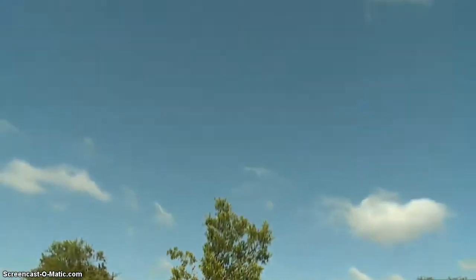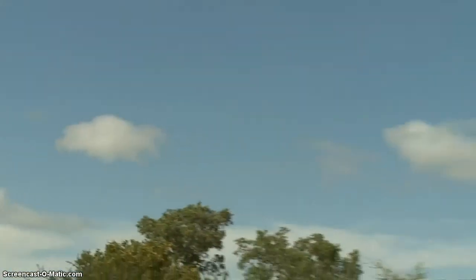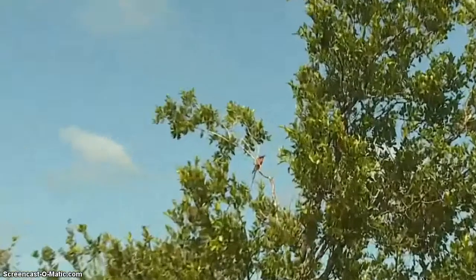There's a Bateleur soaring over — it's a female. I can tell it's a female because its wings are predominantly... look at that. It is common for the Bateleur to tilt like that from side to side. It's got a very short tail, and with a short tail, it's more difficult for it to balance itself if it hits any turbulence.